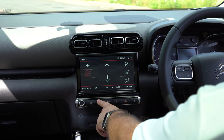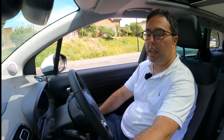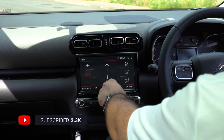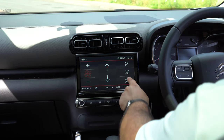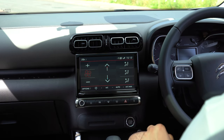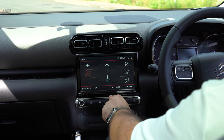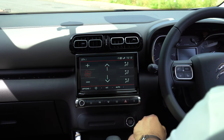For climate control, there are no physical climate control buttons — you press the climate control button on screen and go from there. You can increase the fan speed using the plus and minus buttons underneath, change the temperature using the blue and red arrows, and adjust airflow direction using the buttons on the side. Underneath you have your recirculation, AC on/off, auto, and AC max button. It's still really simple to use — there are just no physical buttons for it.